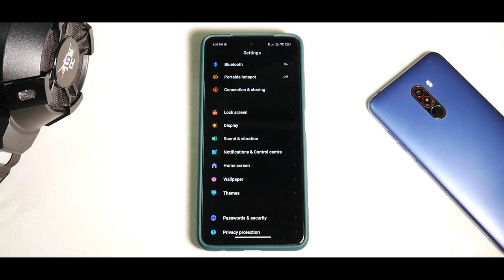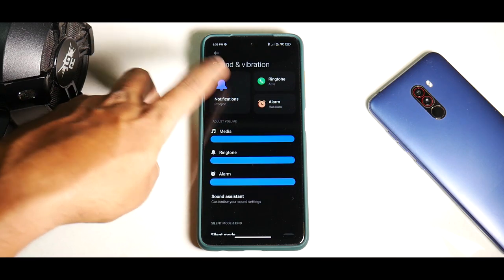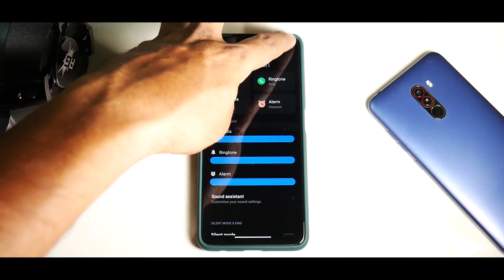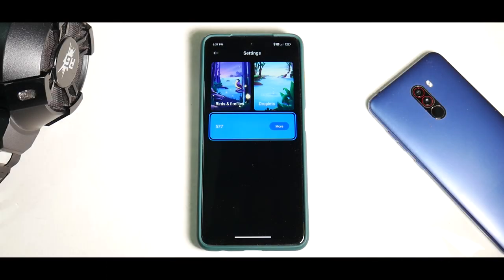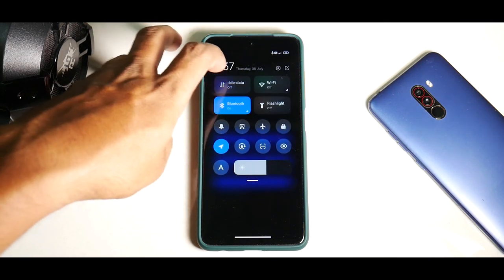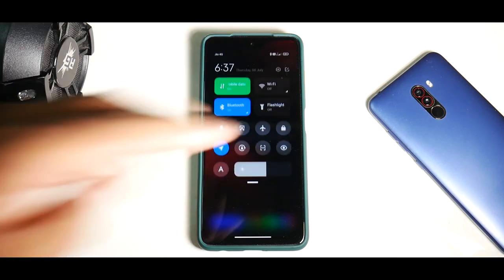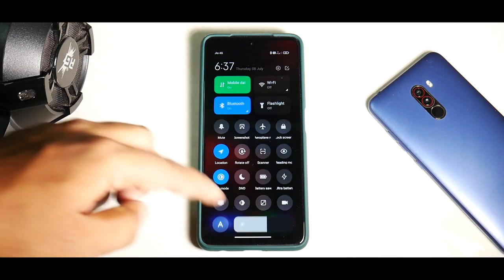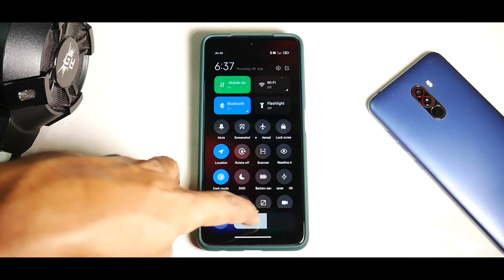In the ringtone, notifications, and alarm options under Sound and Vibration, if your internet is disabled you'll get a tiled user interface for alarms, notifications, and ringtones. But if your mobile data is enabled, you get redirected to their app store — typical Xiaomi behavior. In the Control Center, you can swipe left to get notifications and swipe back. Scrolling further down shows more notification tiles, and the brightness bar stays at the bottom.